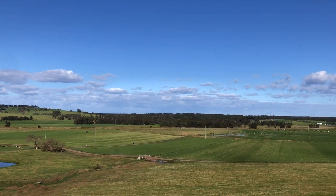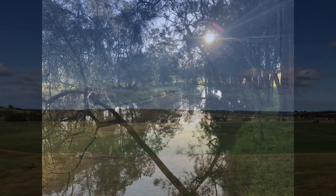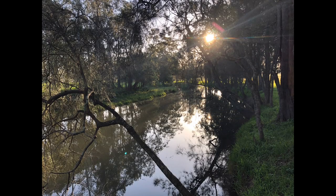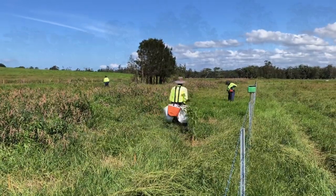Five landholders, including Sydney Water Corporation, have now erected nine kilometres of fencing protecting over 14 hectares of estuary, wetland and floodplain forest and planted over 10,000 trees.